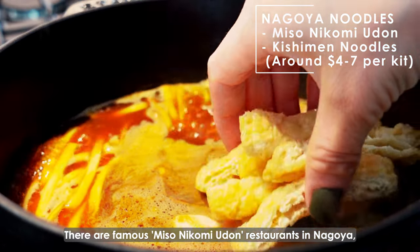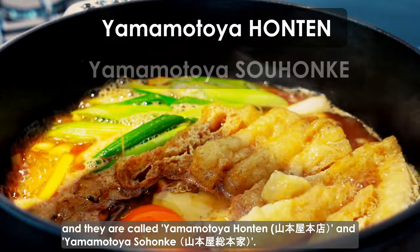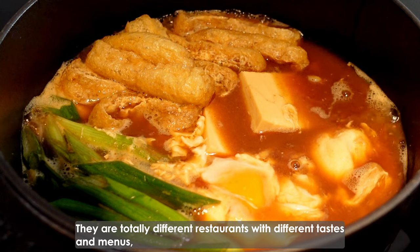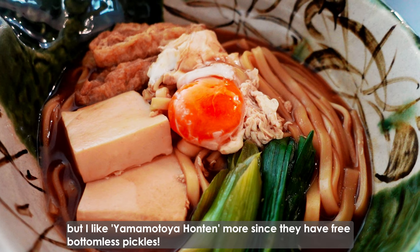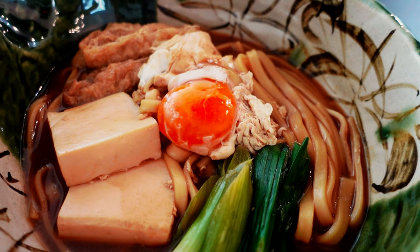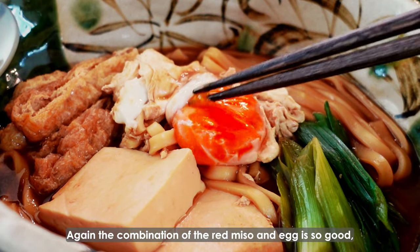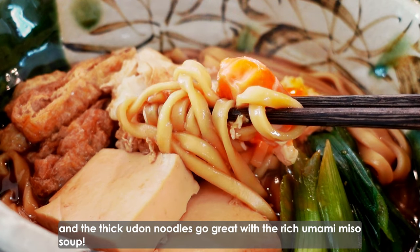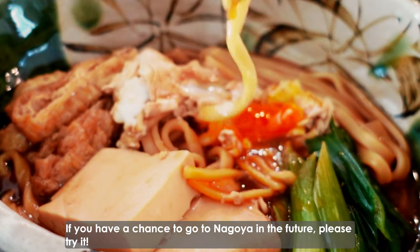The famous miso ni komi udon restaurants in Nagoya are called Yamamoto-ya Honten and Yamamoto-ya Sohonke. They're totally different restaurants with different tastes and menus, but I like Yamamoto-ya Honten more since they have free bottomless pickles. Again, the combination of red miso and egg is so good, and the thick udon noodles go great with the rich umami miso soup. If you have a chance to go to Nagoya in the future, please try it.